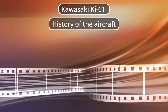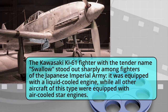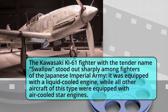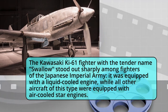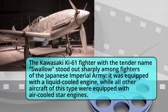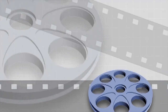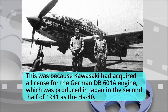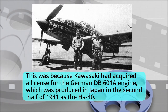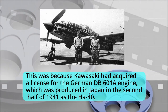History of the aircraft. The Kawasaki Ki-61 fighter, with the tender name Swallow, stood out sharply among fighters of the Japanese Imperial Army. It was equipped with a liquid-cooled engine, while all other aircraft of this type were equipped with air-cooled star engines. This was because Kawasaki had acquired a license for the German DB-601A engine, which was produced in Japan in the second half of 1941 as the Ha-40.